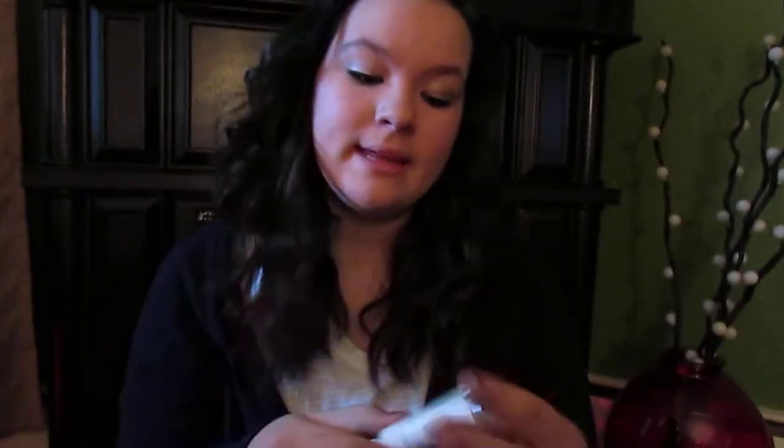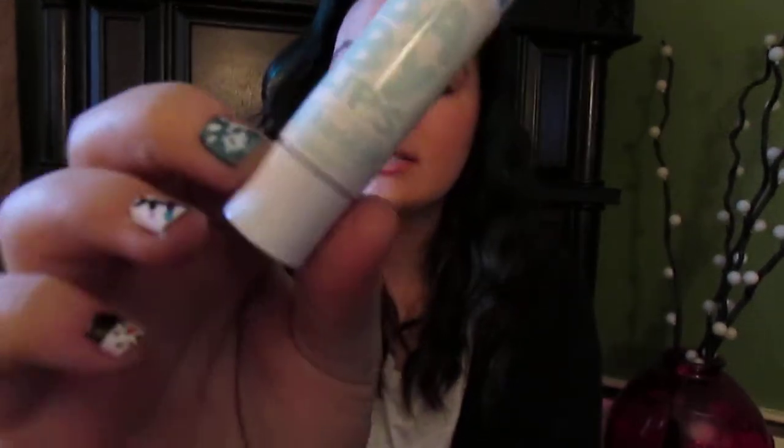The next product is my Maybelline Baby Lips, but it's Dr. Rescue, so it's like medicated. It's in Too Cool and it smells very, very minty. I really like the scent of it.